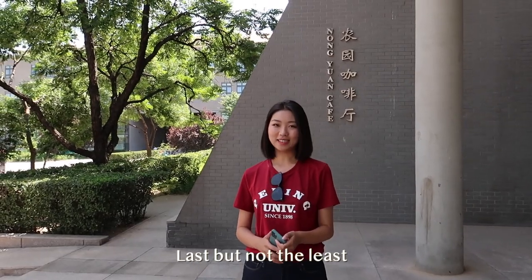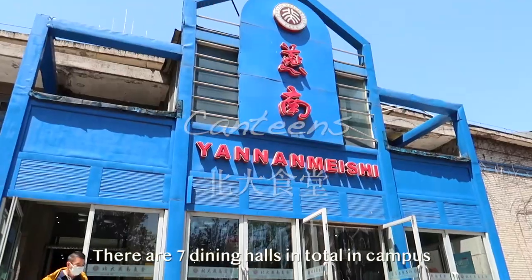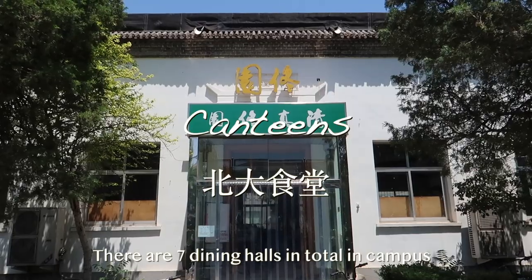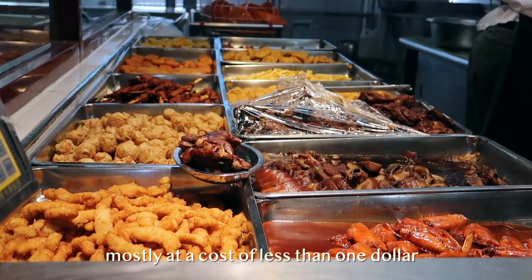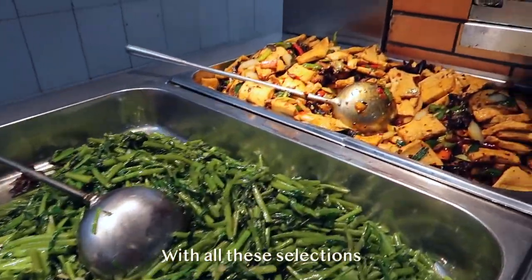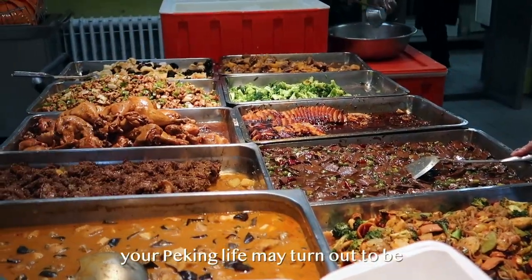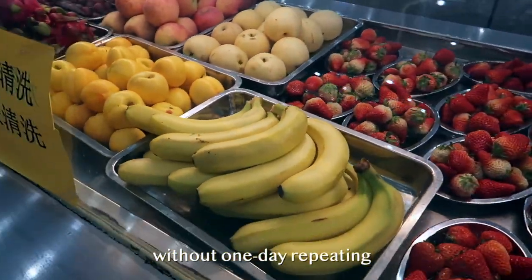Last but not the least, let's take a look at some of the best dining options on Peking University campus. There are seven dining halls in total, with tastes and varieties of all sorts, mostly at the cost of less than one dollar. With all these selections, your Peking life may turn out to be a feast of delicious food without one day repeating.